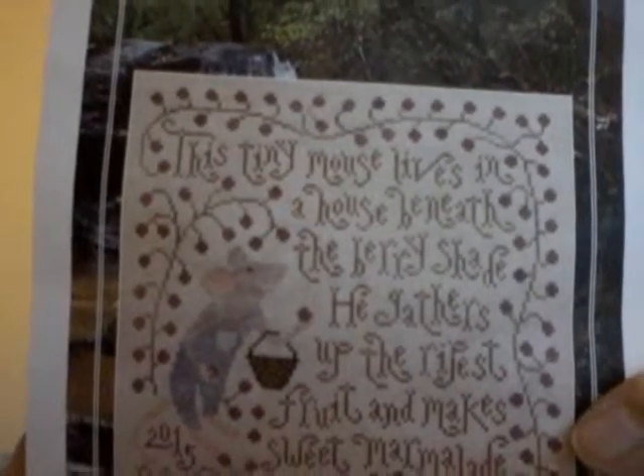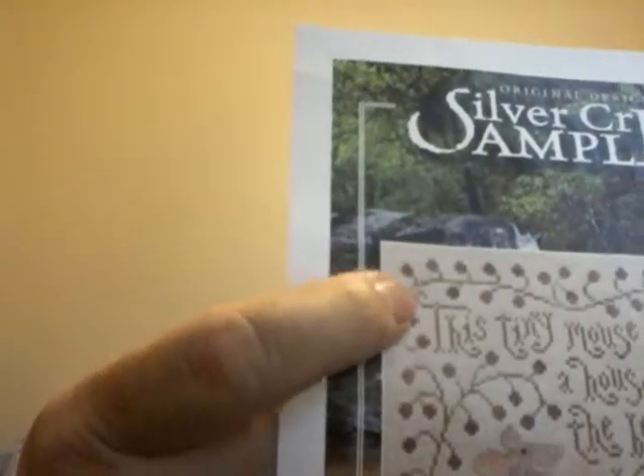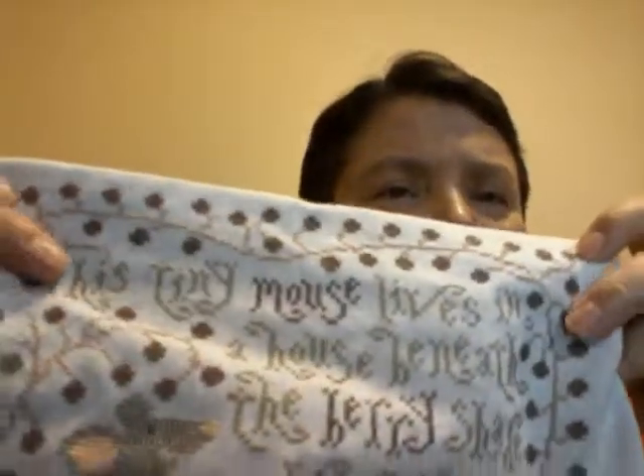The vine color ended up almost the same as the letters but slightly different. It looks very much like the color they used on the model, because in the model stitch the vine and the lettering are almost the same color anyway. I did modify the words 'mouse,' 'berry,' and 'Sweet Marmalade' — I used the berry color for those words to make them stand out.